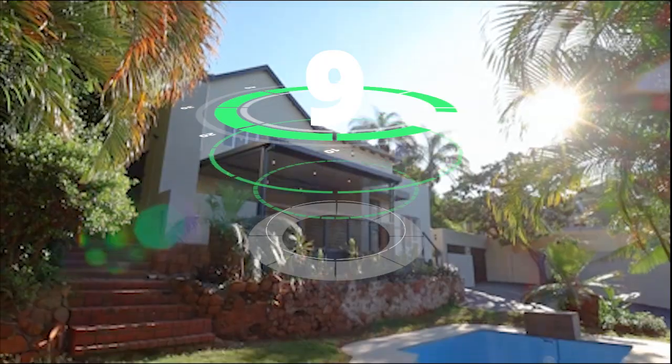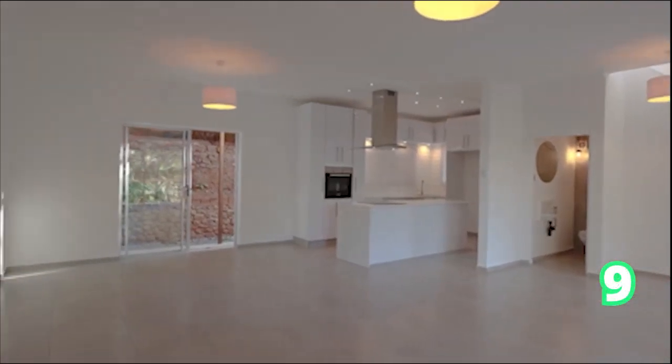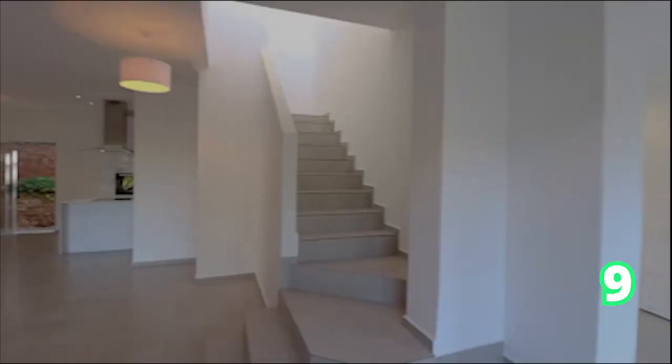Another four-bedroom house in Durban North. We have options of four-bedroom houses around Durban North — this one is a remodel with modern concepts throughout the home, creating timeless value.